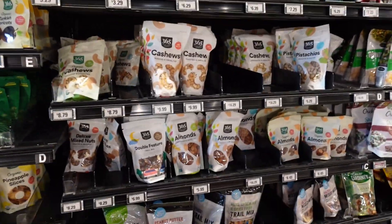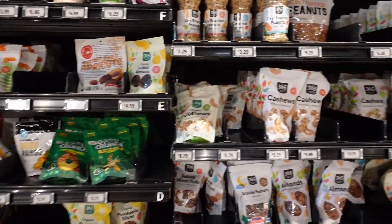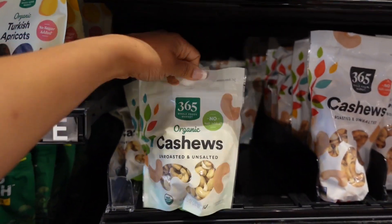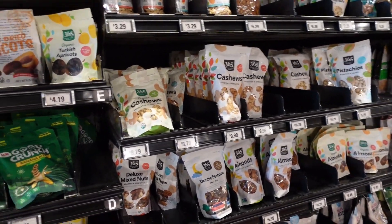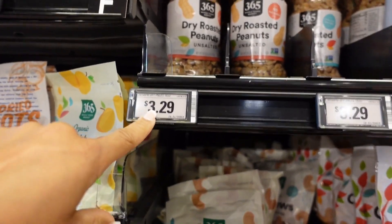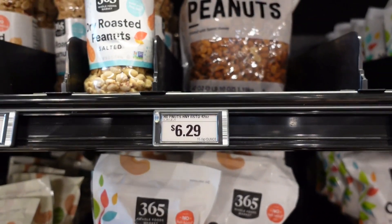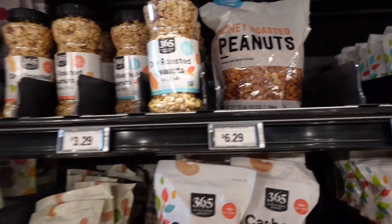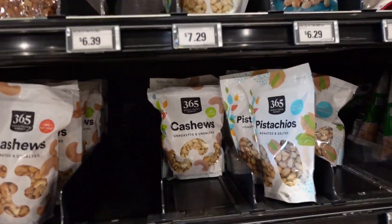Moving along, I see they actually carry the Whole Foods brand here too. Amazon owns Whole Foods, so that makes sense. They have dry roasted peanuts for $3.29 — those are unsalted. I only see this one bag of honey roasted peanuts at $6.29; I pay about a dollar for mine at Aldi's. They also have lots of trail mix options, almonds, pistachios, and cashews.